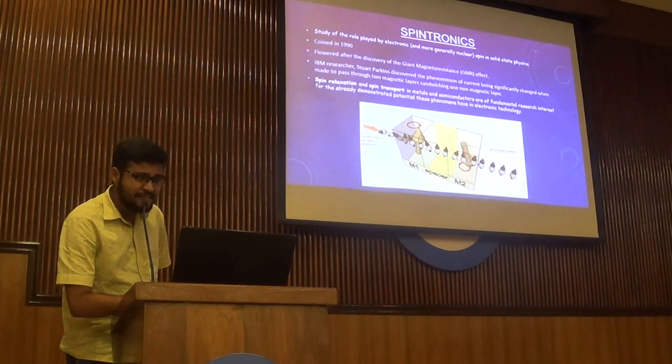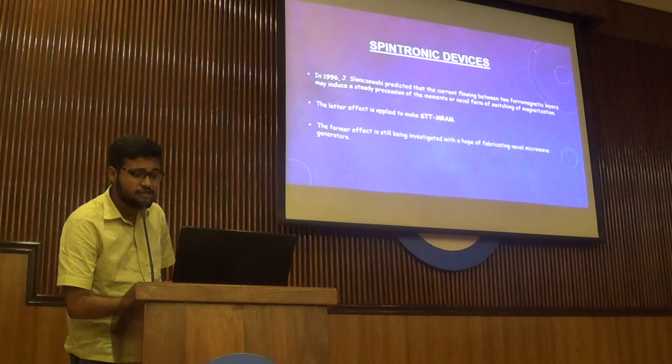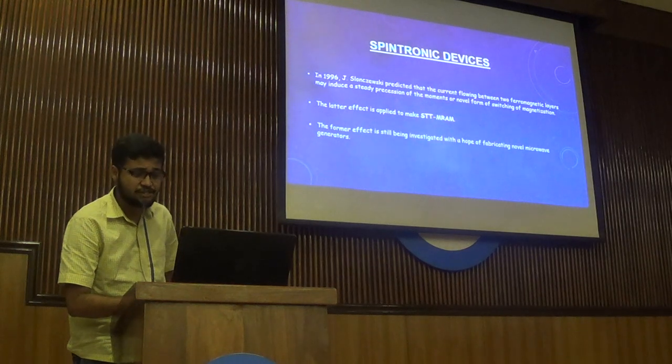In 1996, J.S. Slonczewski predicted that current flowing between two ferromagnetic layers may induce a steady precession of the moments, or a novel form of switching of magnetization. The latter effect is applied to make STT-MRAM, while the former effect is still under investigation.